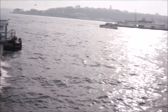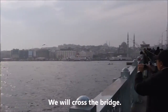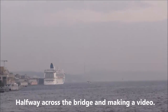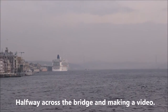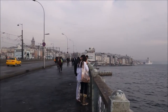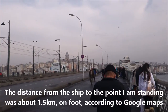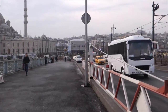We are on the bridge in Istanbul, Turkey. That will lead us to all the tourist sites that way. There is our ship, the Norwegian Jade. We just took a walk from the port all the way across this bridge. Quite an easy walk - it only took us about 15 minutes to get here, across the bridge and straight ahead.